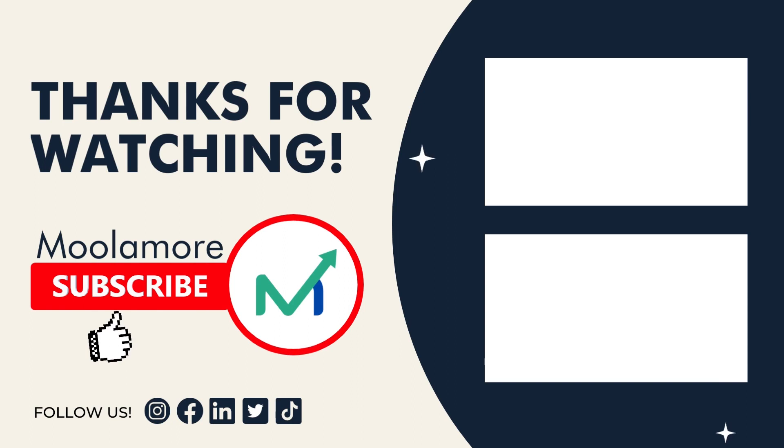Thank you for staying with us until the end. If you want more of this, give this video a thumbs up and subscribe to our channel. We publish new content every week. Until next time, see you.